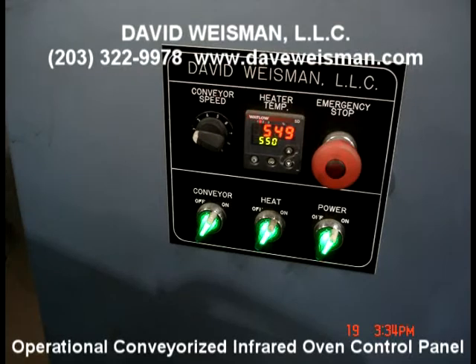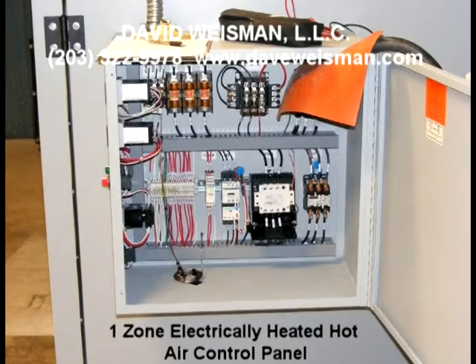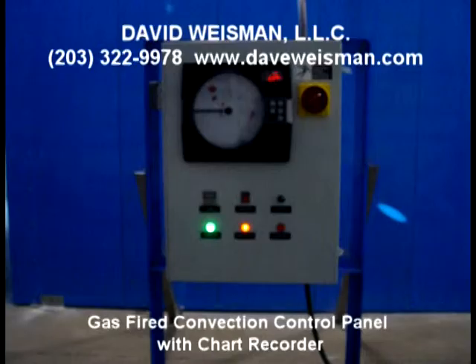Our high-quality control panel features include SCR or SSR controllers, closed-loop temperature control with open-loop percentage of power available as well, and machine contact closure interlock for line stoppages for control to turn off heat or cutback to a rest temperature.